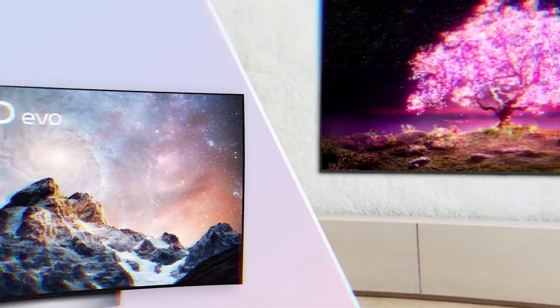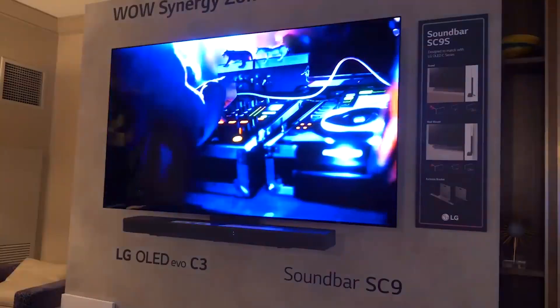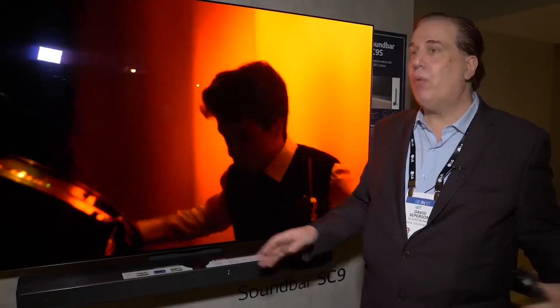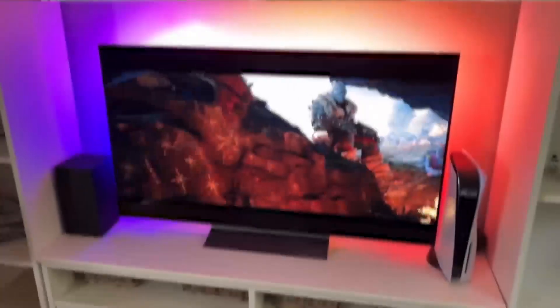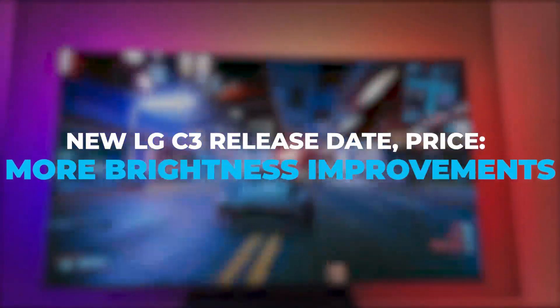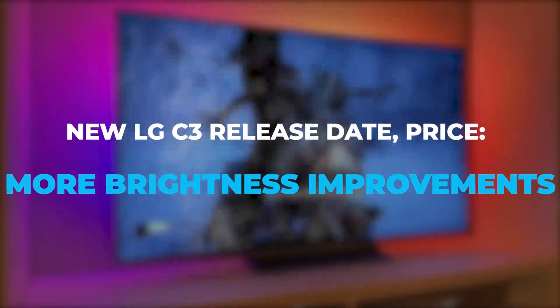LG's most popular series, the LG C-Series OLED TV, will soon get a new C3 model with 20% more brightness, replacing the LG C2, which Tech Radar named the best TV of 2022. In today's video, we will be talking about the new LG C3, its release date and price, as well as its improved brightness.